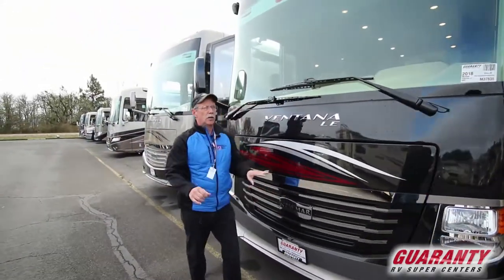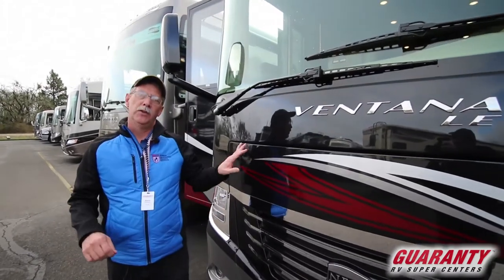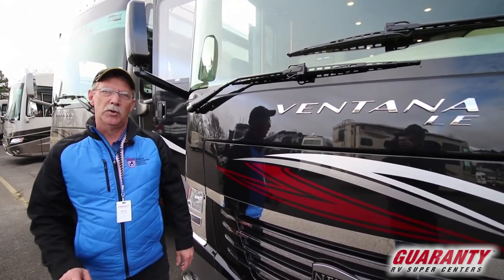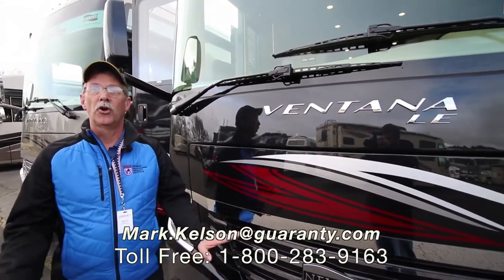There's a lot of stuff in this coach and we just have a short time here. So if this coach is of interest to you, or any coach we have on the campus, please feel free to give me a call. Mark Kelson, 541-285-8791, or the number at the bottom of your screen. Thank you so much for watching.